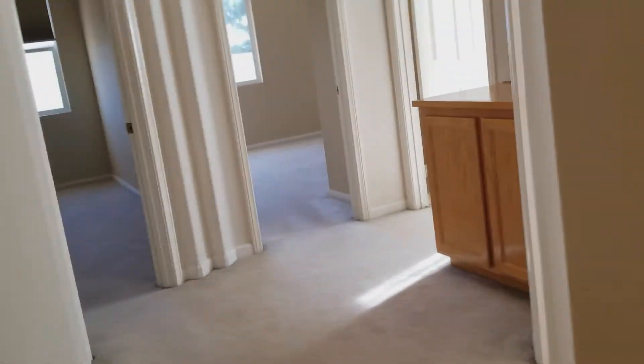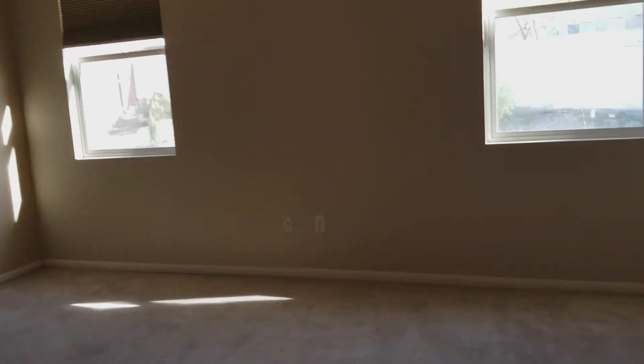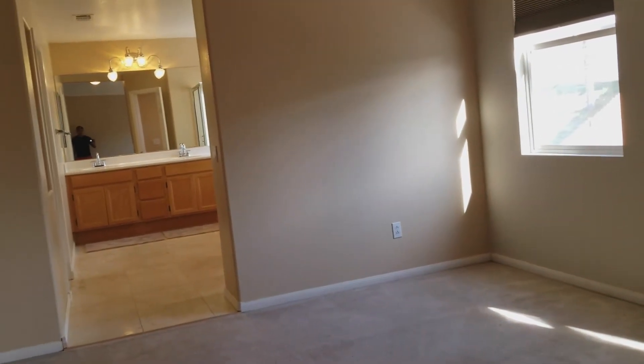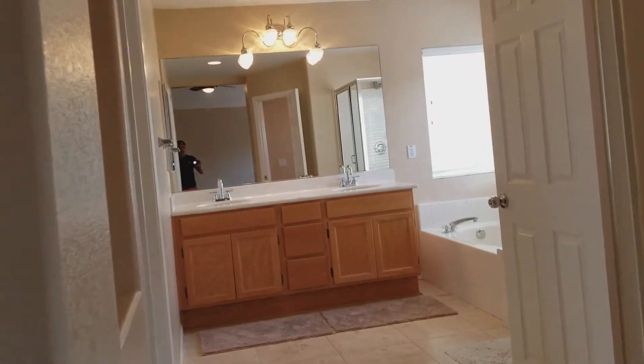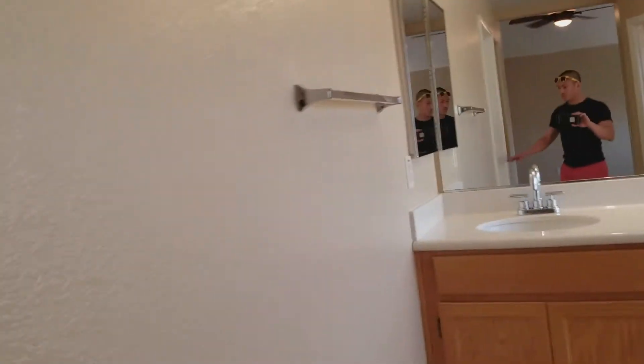This is the master bedroom — obviously the biggest bedroom in the house. I want to say it's about 14 by 14. But the bathroom — this bathroom can be its own room, its own bedroom.